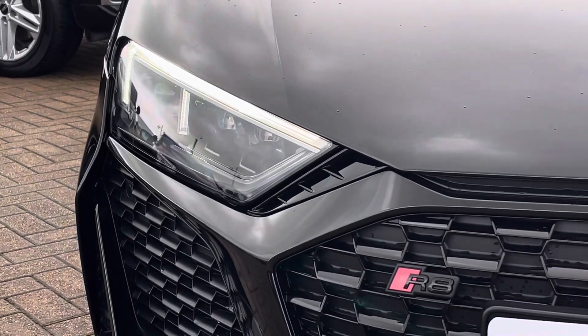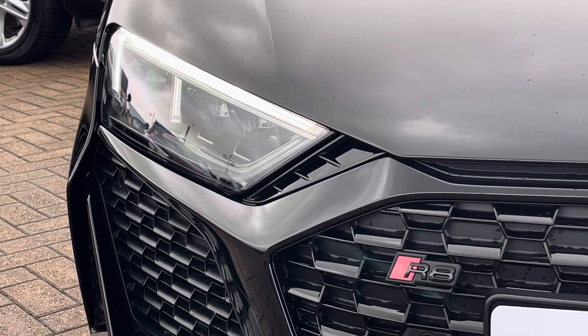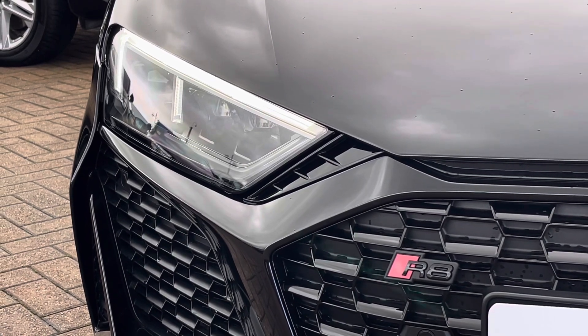Moving on to the exterior key features of the vehicle, we find these fantastic LED laser headlights which are perfect for visibility in every weather condition.